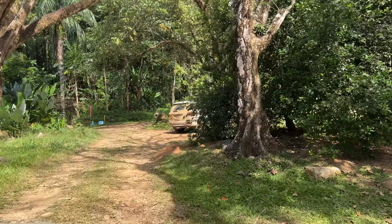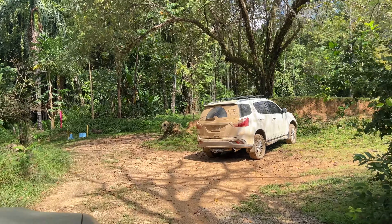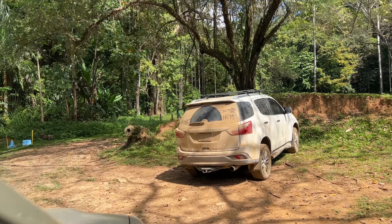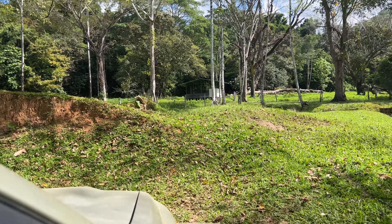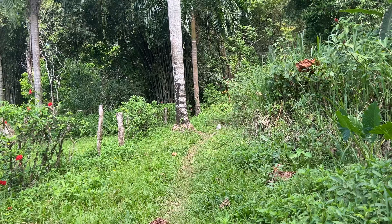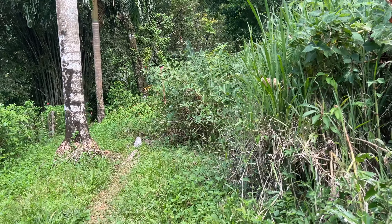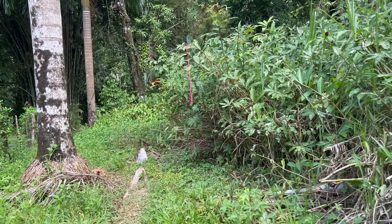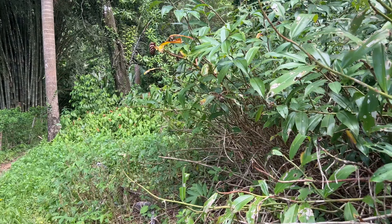The road will eventually come to a dead end at the beach area. On the left you'll have a farm, on the right you'll have some opportunities for parking. Just past where you park your car is a little path outside of the farm that leads towards the beach. You take this path through the jungle and you'll know you're going the right way because you'll see a giant bamboo bunch on your left.